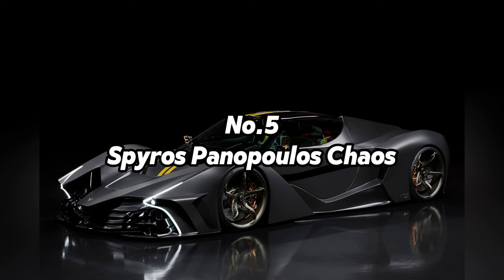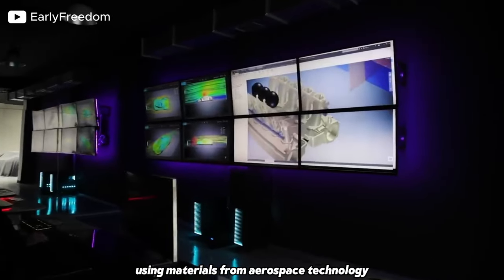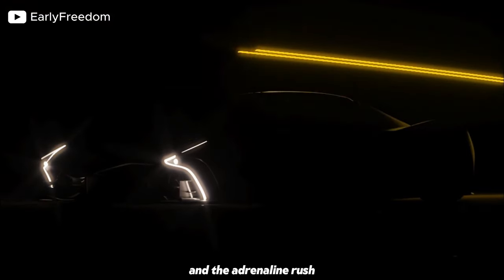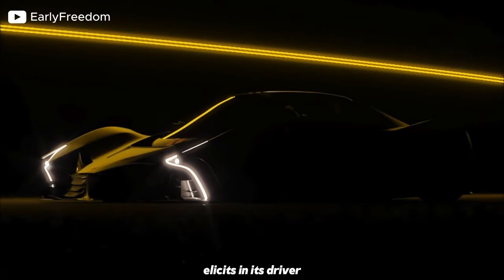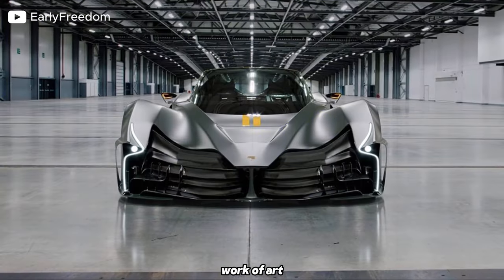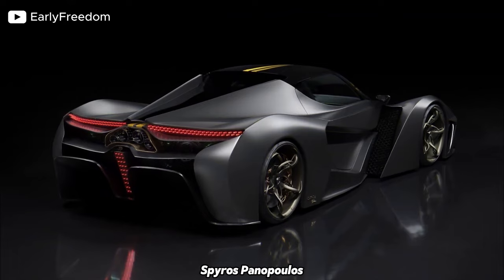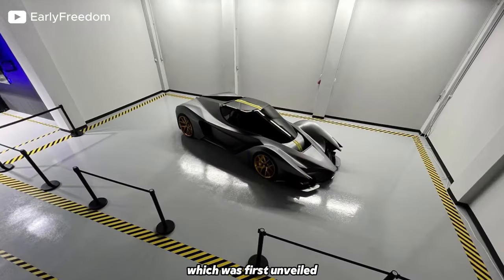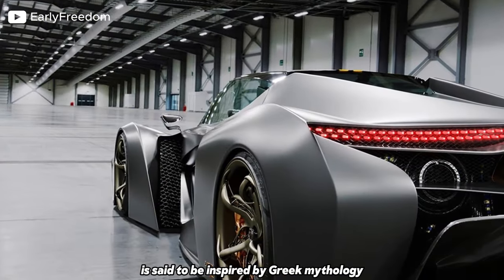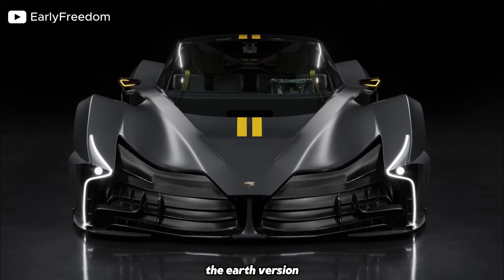Number 5: Spiros Panopoulos Chaos. What if someone told you there was a vehicle built with technology of the future, made with a 3D printer, using materials from aerospace technology applied for the first time in a car? It is not just a car — it is the epitome of the future, the next step in automotive evolution, a work of art, a masterpiece. It is the first ultra-car proudly made in Greece. The Spiros Panopoulos Chaos is a Greek-designed hypercar first unveiled at the Geneva Motor Show in 2019 as a concept, inspired by Greek mythology, featuring a futuristic and aggressive design, with two versions: the Earth version and the Zero Gravity version.